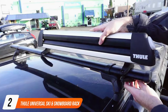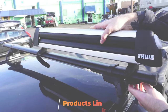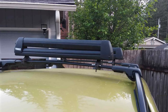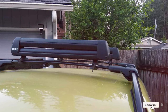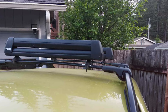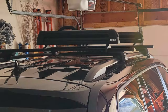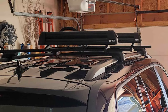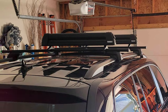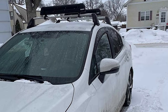At number 2 we have the Thule Universal Ski & Snowboard Rack. This model combines sleek design with practical functionality for winter sports enthusiasts. Thule's renowned aluminum construction ensures durability and strength while maintaining a lightweight profile that won't weigh down your vehicle. The rack's integrated push-button system allows for effortless loading and unloading, accommodating up to 6 pairs of skis or 4 snowboards with ease. Thule's dedication to quality is evident in every detail, from its corrosion-resistant materials to its integrated locks for enhanced security.